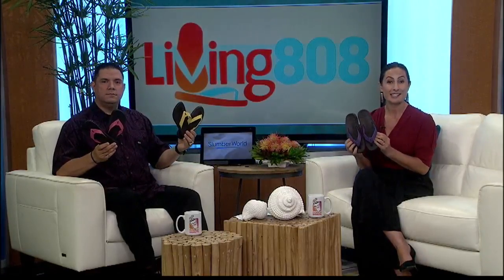You can check these slippers out in the Eva wing of Ala Moana Center — Island Slippers on the third floor. Or if you're in Waikiki, head on over to the Royal Hawaiian Center where Island Slipper is on the second floor.